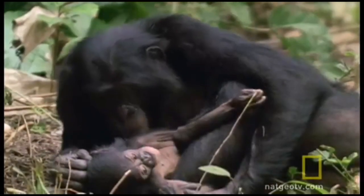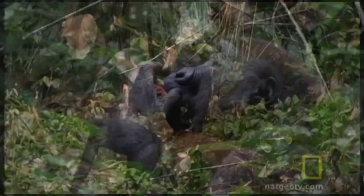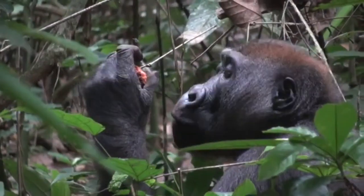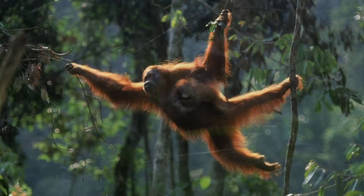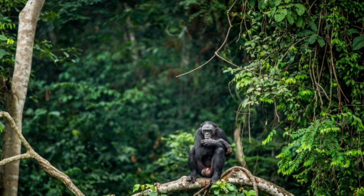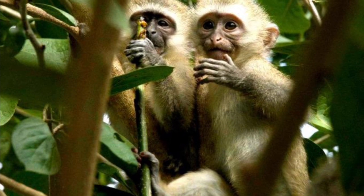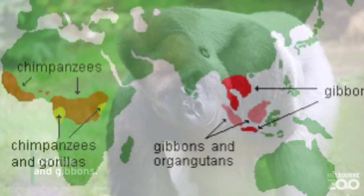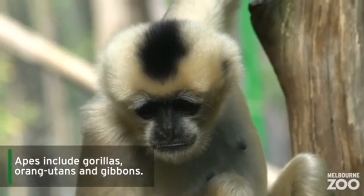Apes, like monkeys, are very social and love living in large groups. They sleep in trees too, though they mostly travel on land. Their favorite food is bananas and other fruits, though they also like eating leaves and seeds, and some apes eat insects and small animals. In the wild, apes love the warm and hot climate, so the rainforests in Southeast Asia and Africa are their favorite habitats, and they're not found in any of the Americas.